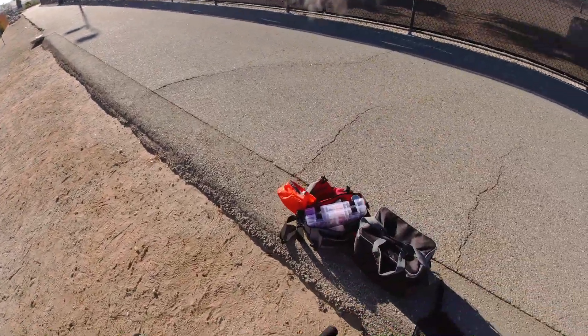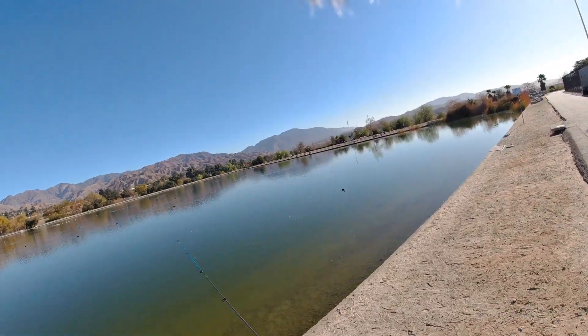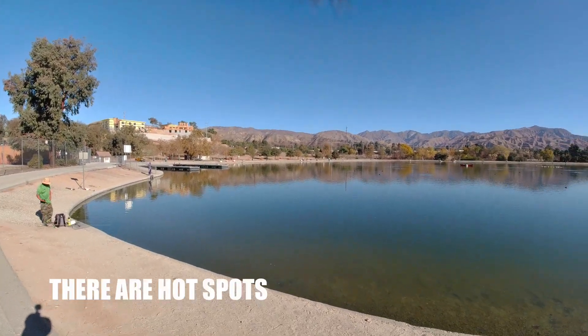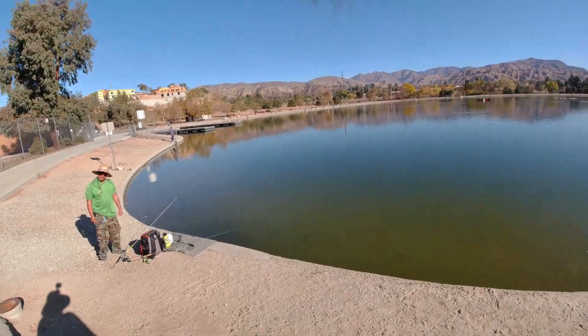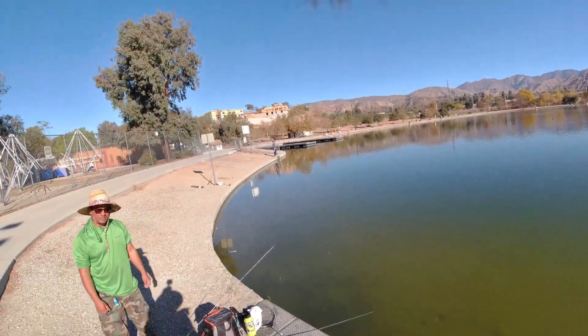Based on knowledge of this particular body of water, you have to commit to the middle of this pond in order to get on fish. So that's what I started to do — just focus on sending it, getting my line out there.